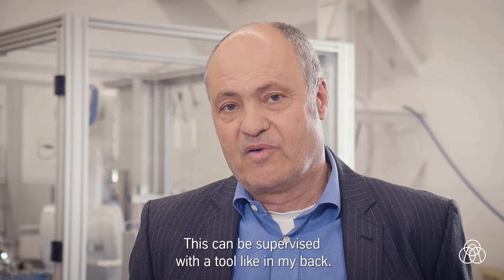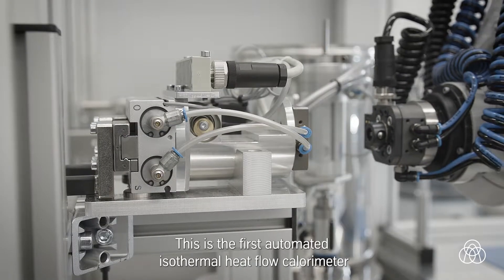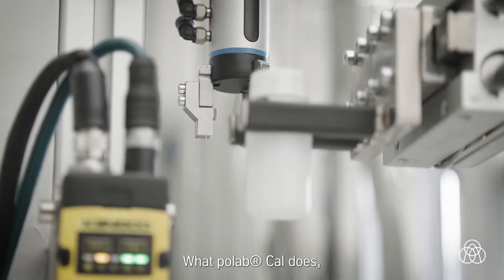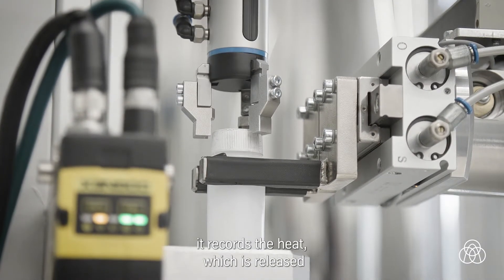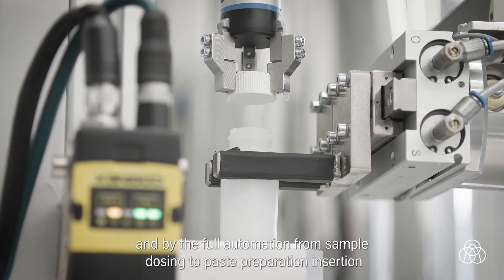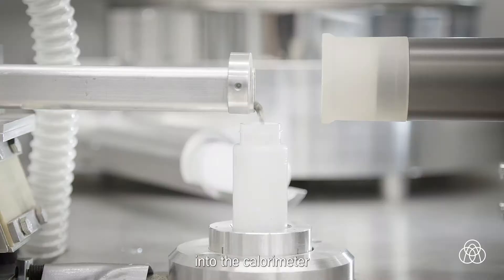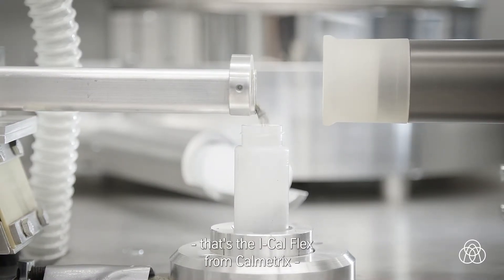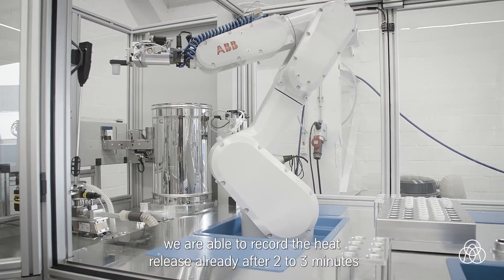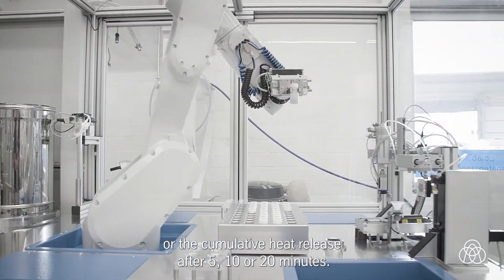This can be supervised with a tool like the one in my bag — this is PolapCal, the third automated isothermal heat plug calorimeter in the world. It records the heat released during the hydration of cement and clinker. Through full automation from sample dosing to paste preparation and insertion into the calorimeter — that's the iCalFlex from Calmetrix — we are able to record the heat release already after two to three minutes, or the cumulative heat release after five, ten, or twenty minutes.